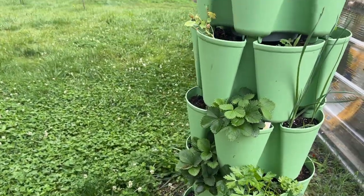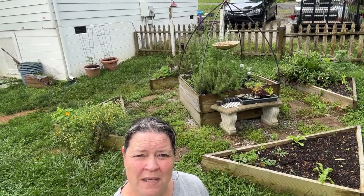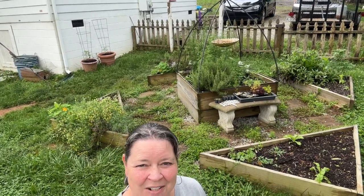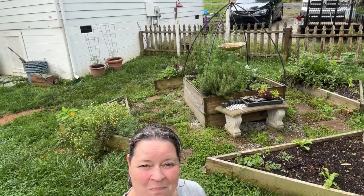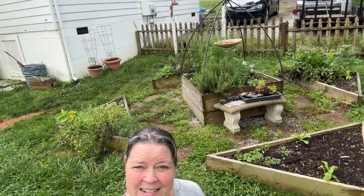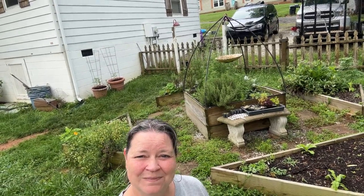Everything's coming along really well. I really hope you enjoyed our little mid-May garden tour. Things are coming along great — animals are growing, food's being produced, and it's an exciting time of year. All right guys, we'll see you next time. Bye!